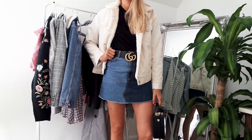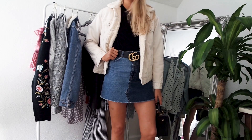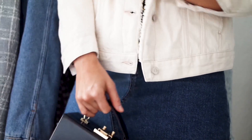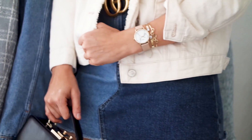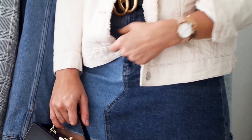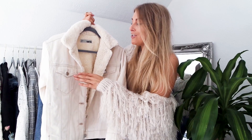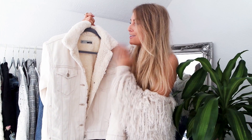I loved this jacket so much that I also picked it up in white. I was going to get a white denim jacket, but since we're going into the transitional season this felt way more suitable. I've never seen a white denim jacket with shearling before and just thought it was super cool — plus it means I can do double denim but in white, which is a great autumn-winter jacket solution.